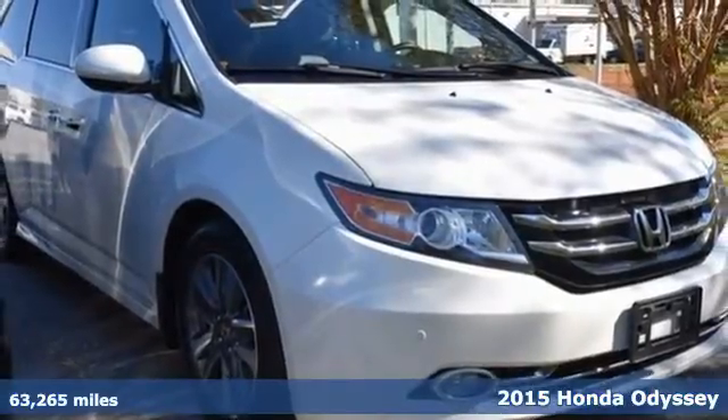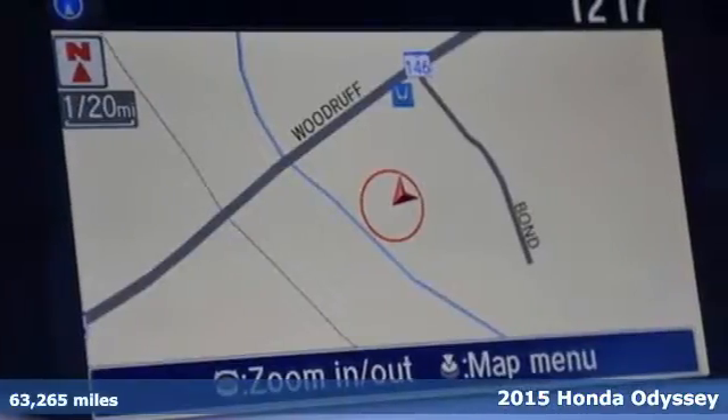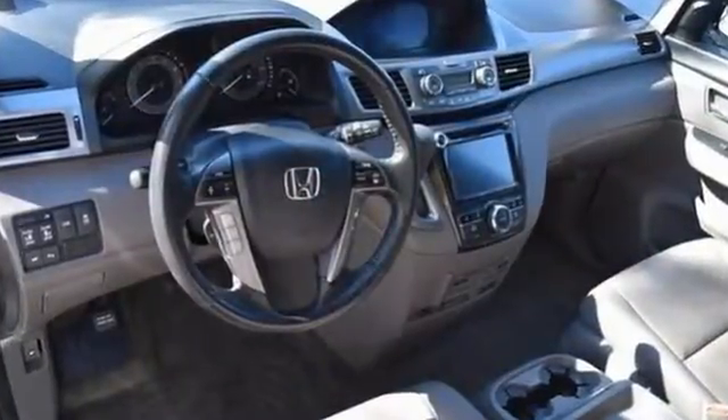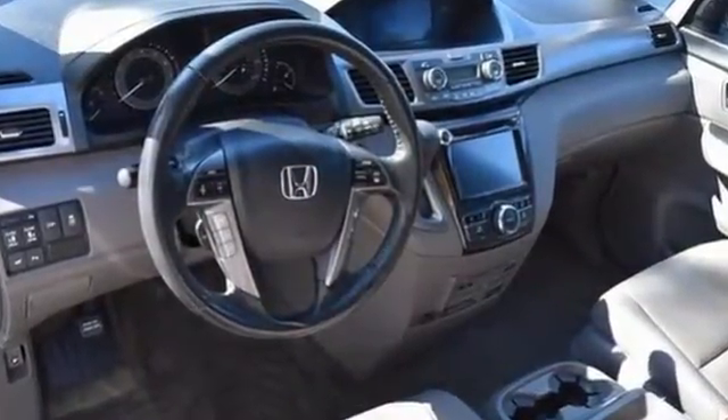The high-output iVTEC V6 engine produces remarkable horsepower and equally impressive torque. The 6-speed automatic transmission gives this Odyssey a smooth, even spread of power during acceleration while contributing to its excellent fuel economy ratings.